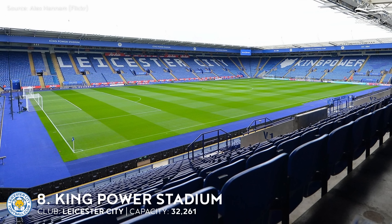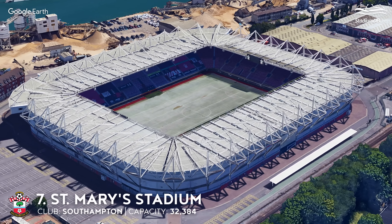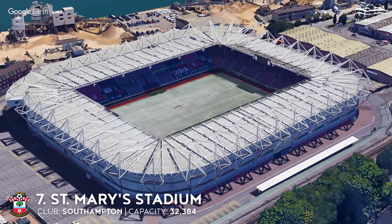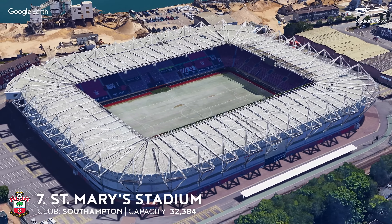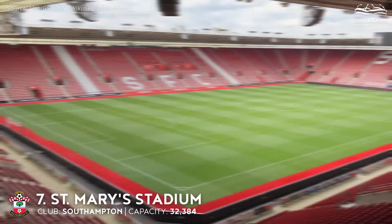8th place. King Power Stadium. Capacity 32,261. Leicester City. Leicester City is facing a spectacular relegation from the Premier League just a few years after becoming English champions. Due to a naming rights deal, the stadium had been called Walker's Stadium from 2002 to 2012, before later becoming known as King Power Stadium.